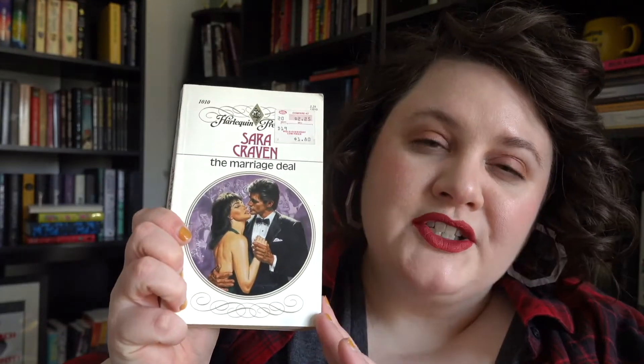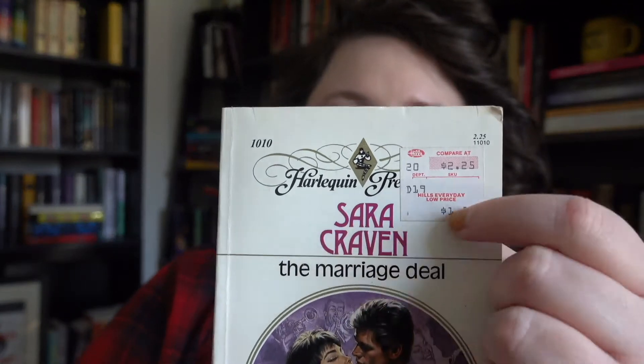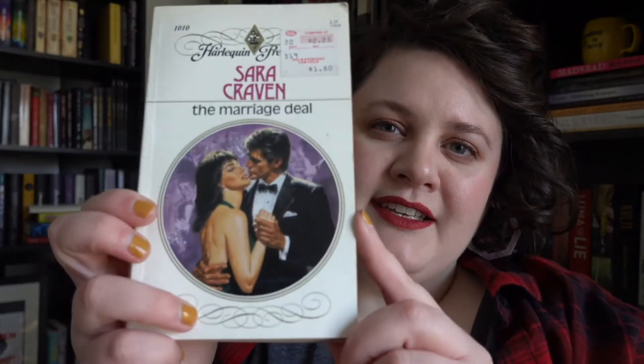I also enjoy some retro covers. The example I have here is the first romance novel I ever read, which was The Marriage Deal by Sarah Craven. These old Harlequin Presents are like category covers — I actually really enjoy them now for their retroness. You can see it has its original price tag: Hills everyday low price $1.80 back in the day. It has this really fun over-the-top font and awesome 80s hairdos, and anytime I see some of these old-school covers, I enjoy them — at this point they're just retro and fun.